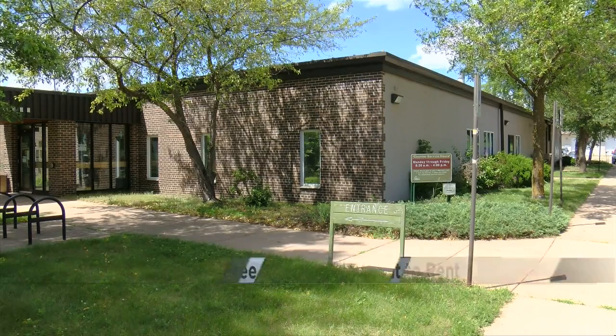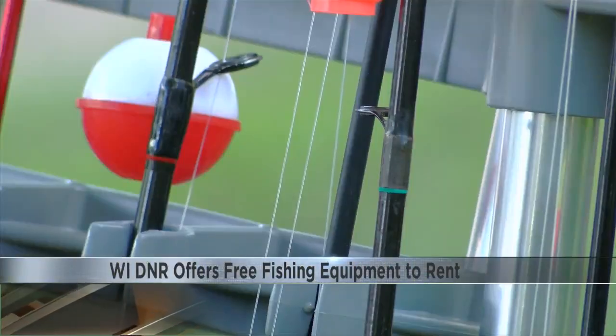If you're in the mood to go fishing, the Wisconsin DNR is helping anglers get the equipment they need. At various DNR headquarters, state parks, and forests, you can rent fishing equipment for free.